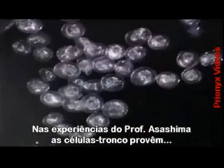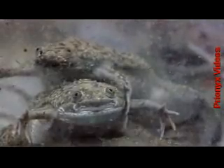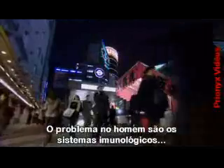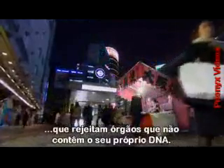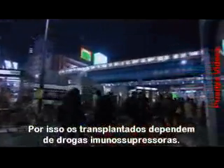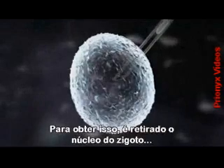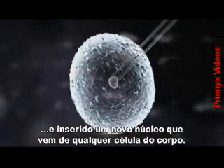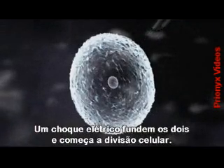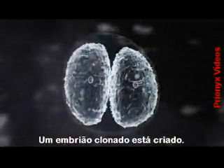In Professor Asashima's experiments, the stem cells are derived from embryos sexually produced by male and female frogs. The big problem for humans is that our complex immune systems instantly reject organs which contain DNA other than our own. This is why heart transplant patients have to remain on powerful immunosuppressant drugs. The only way to obtain stem cells containing purely our own genes is to make a cloned embryo. To achieve this, a human egg is stripped of its own nucleus and a new nucleus is inserted - it could come from any cell in the body. An electric shock fuses the two together and starts cell division, and a cloned embryo is created.